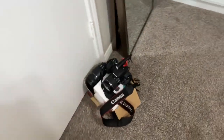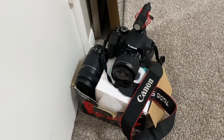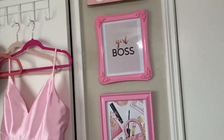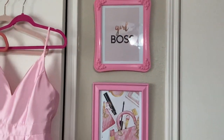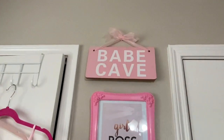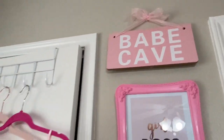You're probably wondering why I have an amazing camera and don't use it. Well, I don't use it because I don't have a computer to edit on — that's why. But I will one day. These were a DIY — I just printed them off of Pinterest and did a little DIY. That 'babe cave' sign up there is from Five Below.